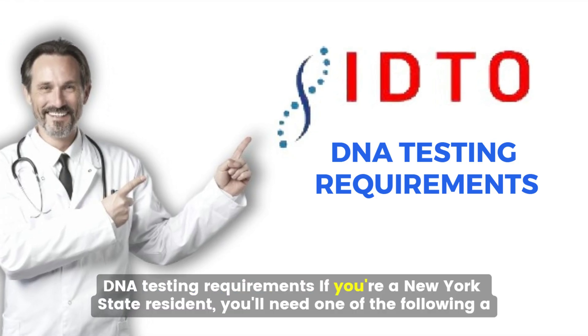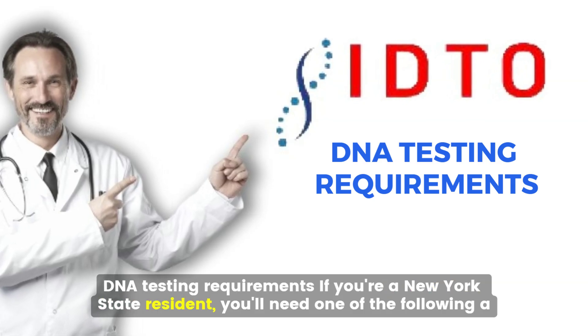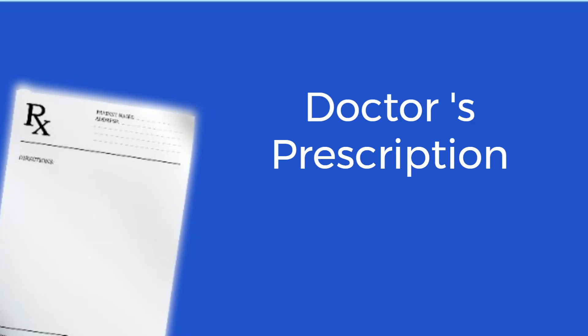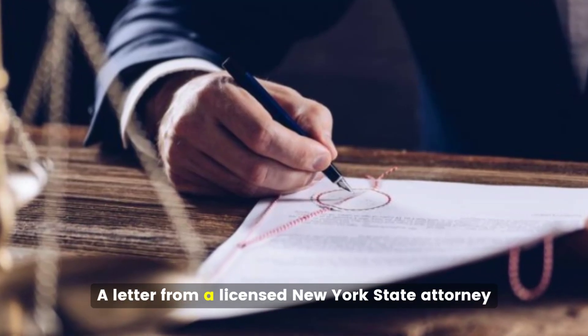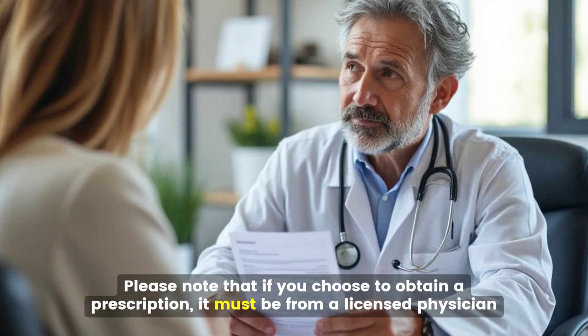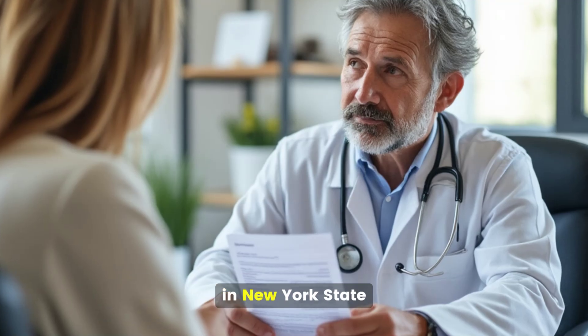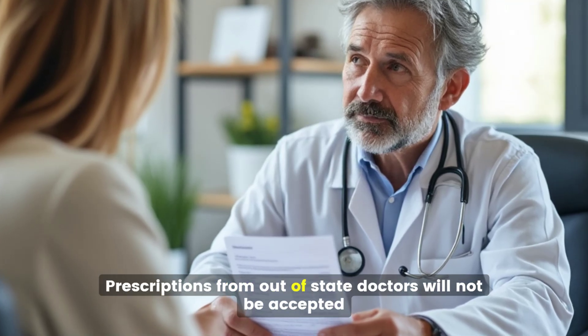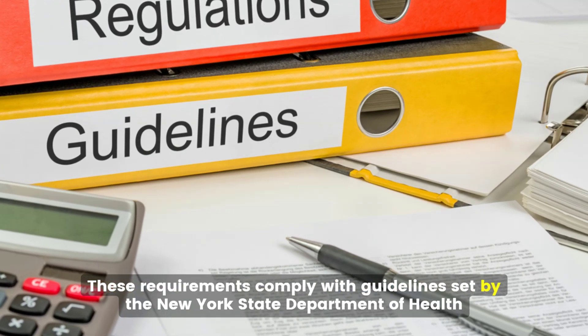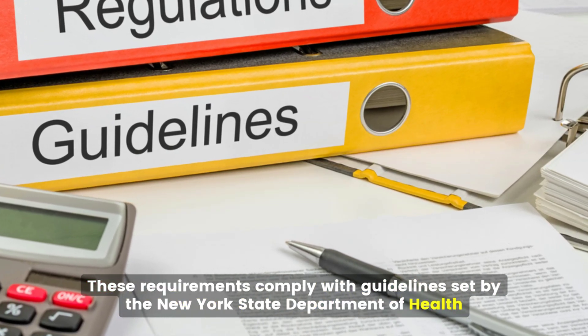DNA testing requirements: if you're a New York State resident, you'll need one of the following — a doctor's prescription, a letter from a licensed New York State attorney, or a court order from a judge. Please note that if you choose to obtain a prescription, it must be from a licensed physician in New York State. Prescriptions from out-of-state doctors will not be accepted. These requirements comply with guidelines set by the New York State Department of Health.